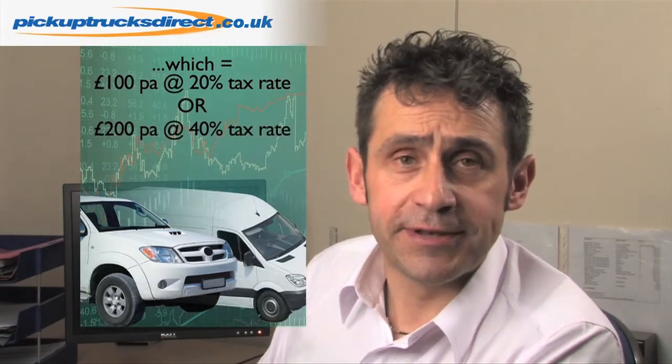If your employer also provides fuel for your private use, an additional benefit in kind liability of just £500 applies, which means that the tax actually paid for a 20% taxpayer is £100 per year and £200 for a 40% taxpayer.